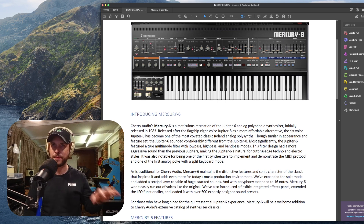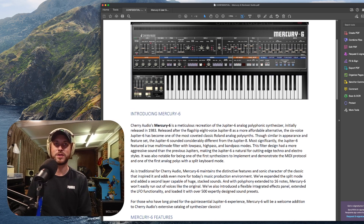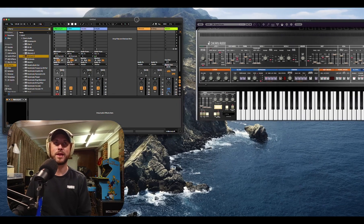It was one of the first analog polys with a split keyboard mode. As is traditional with Cherry Audio, the Mercury 6 maintains the distinctive features and sonic character of the classic that inspired it, and adds even more for today's music production environment. They've expanded the split mode and added a second layer capable of huge stacked sounds. The polyphony extends to 16 notes, so the Mercury 6 won't easily run out of voices. They've also introduced a flexible integrated effects panel, and it's loaded with over 500 expertly designed sound presets.